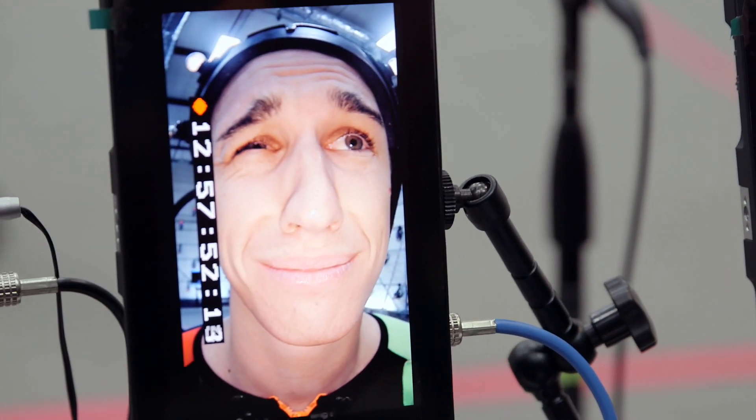Can you do one eyebrow up? Good. Can you do the other side? Nope. Most people can't — that's fine.